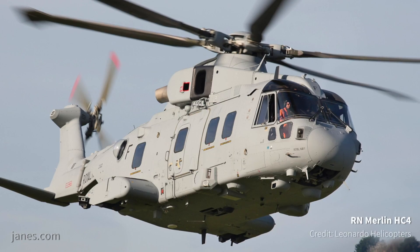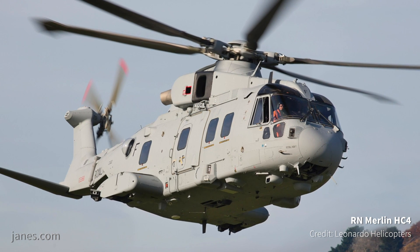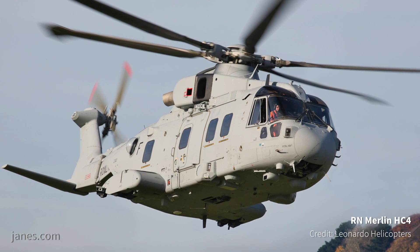I'm stood here in front of the first Merlin Mark IV aircraft, the first of 25 that Leonardo Helicopters are converting from Merlin Mark III/3A to Merlin Mark IV/4A. This first aircraft is now in the development programme; it has completed assembly and is currently flown in excess of 50 hours supporting the qualification and acceptance of the aircraft into service.